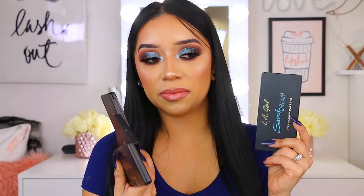So if you guys are interested in swatches, my honest opinion on these, the pigmentation, the blendability, quality, price — all that good stuff — go ahead and keep on watching. Don't forget to subscribe and let's jump right into the video.